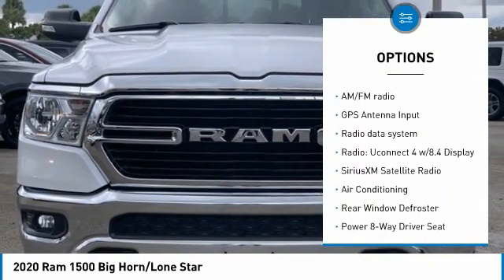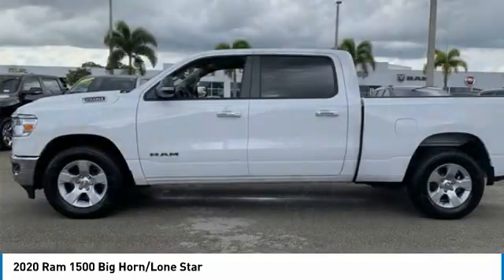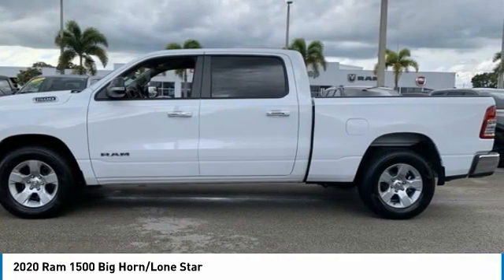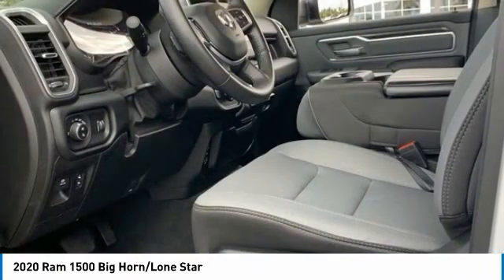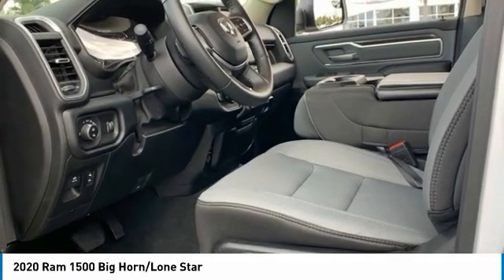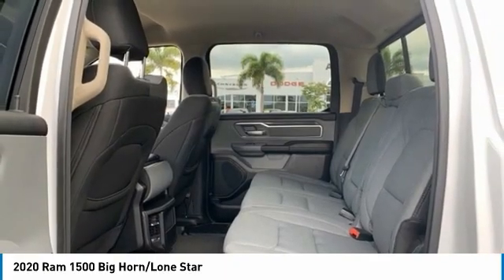Auto-dimming rear view mirror, Big Horn IP badge, Big Horn Level One equipment group, black premium power mirrors, Class 4 receiver hitch, cluster 3.5 TFT color display, foam bottle insert, door trim panel, glove box lamp, GPS antenna input, power four-way driver lumbar adjust, power eight-way driver seat, power adjustable pedals, power steering, power windows.